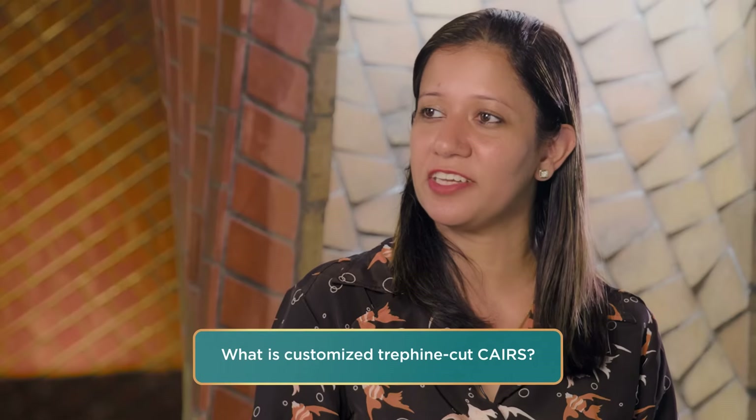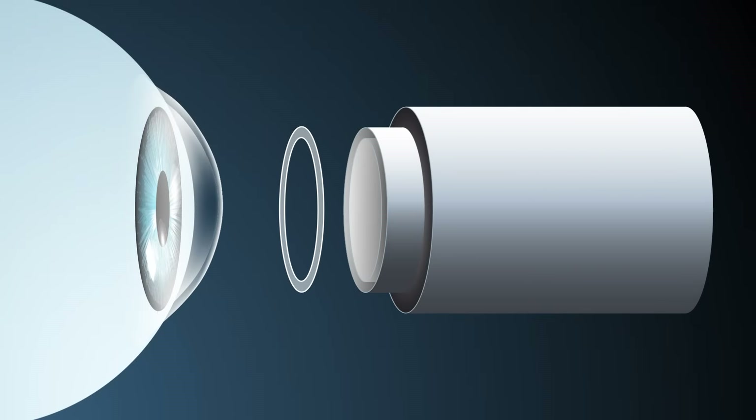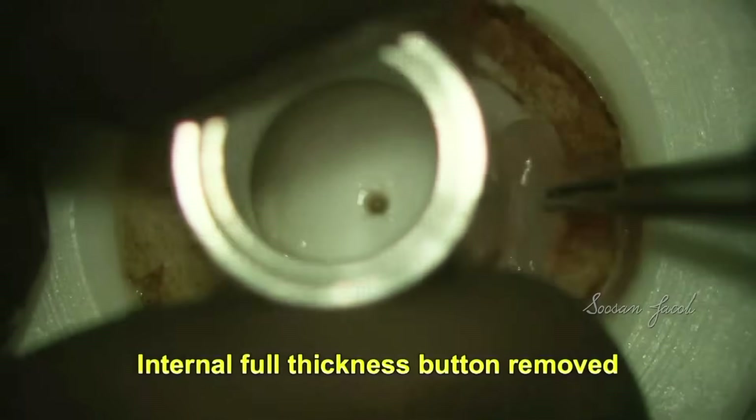You have pioneered several innovations in corneal surgery. Can you briefly explain what customized Trophine Cut CARES is? Basically, the trophine is two double blades in a single trophine. What that does is it allows you to very quickly cut out a segment of CARES, and then based on the topographic plan, the surgeon, eye bank technician, or an assistant can very quickly cut the segment into the customized shape. It's so simple that you can actually finish it in about 12 to 15 seconds — it's that quick and fast.